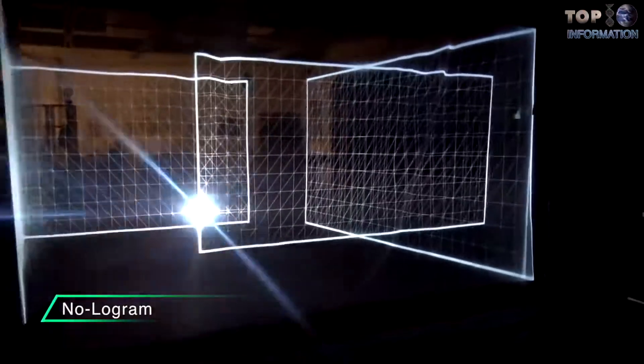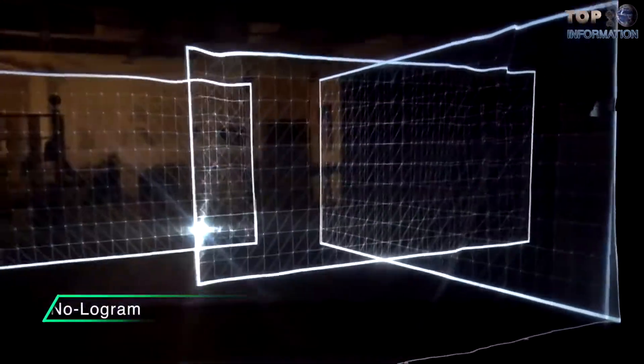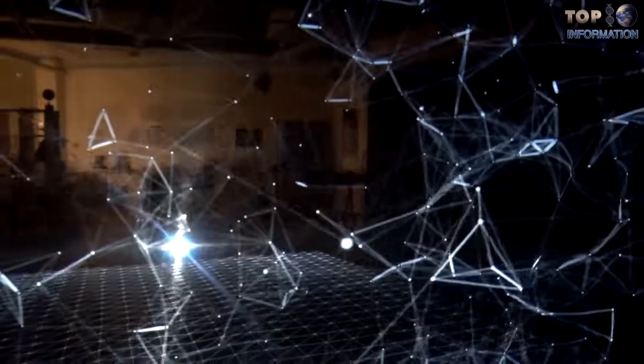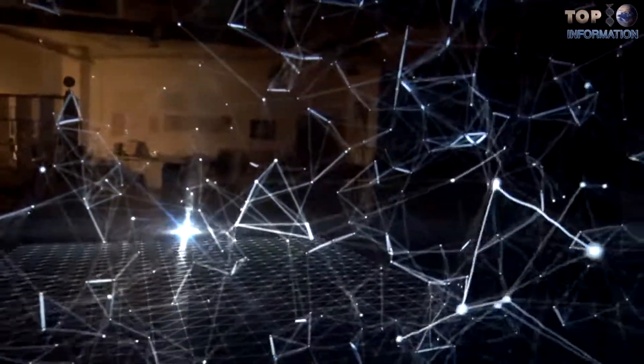Nologram is a glasses-free and most realistic holograph. This new technique, developed by French artist Joni LeMessier, uses two-dimensional projections paired with a motion sensor to make the image appear to be fully 3D.